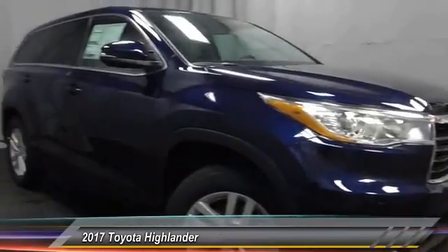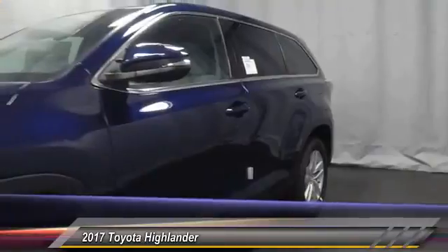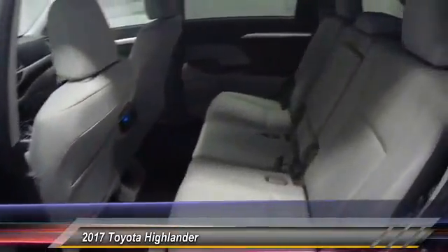Here are some of this vehicle's great options: dual airbags, air conditioning, four-wheel disc brakes, CD player, electronic stability control, rear window defroster, power windows, remote keyless entry, brake assist, overhead console.